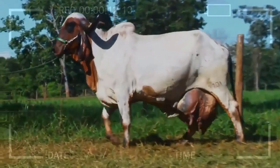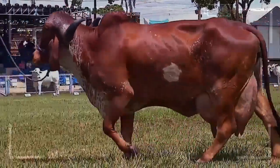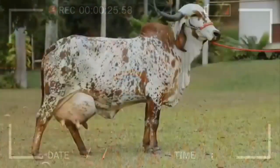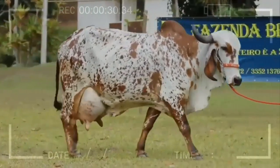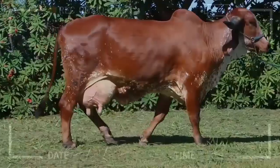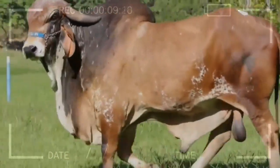Frequently Asked Questions About the GIR Cattle Breed. What is the origin of the GIR Cattle Breed? The GIR Cattle Breed is originally from India, where it has been bred and selected for centuries. Its name comes from the Gujarati dialect and refers to its ability to adapt to warm and tropical climates. What physical characteristics distinguish GIR from other cattle breeds? GIR is characterized by its robust body, loose skin, and light to dark colorations.